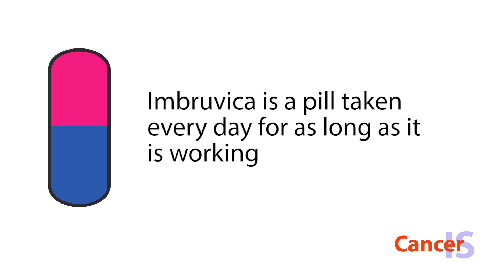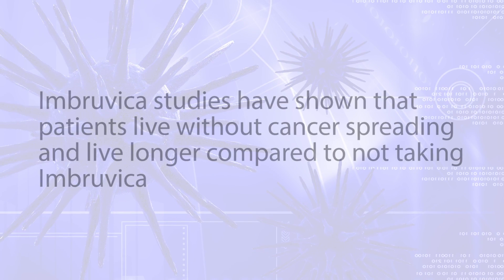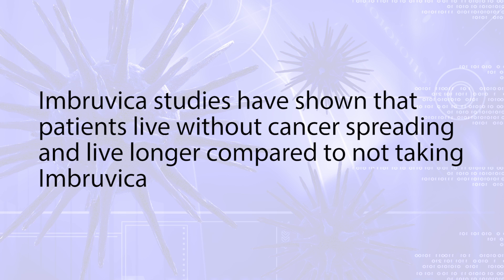Imbruvica is a pill taken every day for as long as it is working. Imbruvica studies have shown that patients live without cancer spreading and live longer compared to not taking Imbruvica.